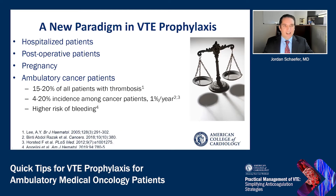This represents a new paradigm in approach to pharmacologic venous thromboembolism prophylaxis for medical oncology patients. While these patients represent a subset of patients traditionally offered risk-adapted prophylaxis, including hospitalized patients, patients in the post-operative setting, and patients with pregnancy or in the postpartum setting, ambulatory medical oncology patients traditionally haven't been offered pharmacologic venous thromboembolism prophylaxis.